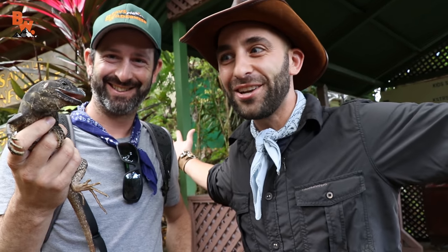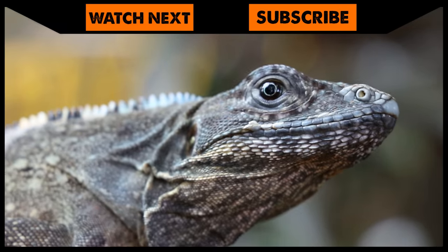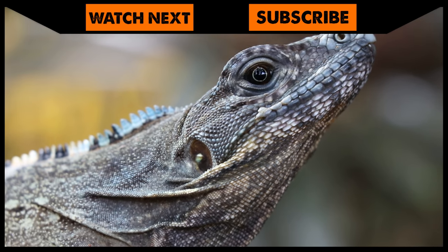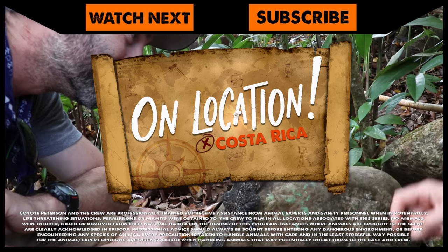I'm Coyote Peterson. Be brave. Stay wild. We'll see you on the next location. Just let them go now? I guess so. Cool. If you thought that lizard catch was amazing, make sure to go back and watch the time I caught an iguana in a palm tree. And don't forget — subscribe so you can join me and the crew on the next location.